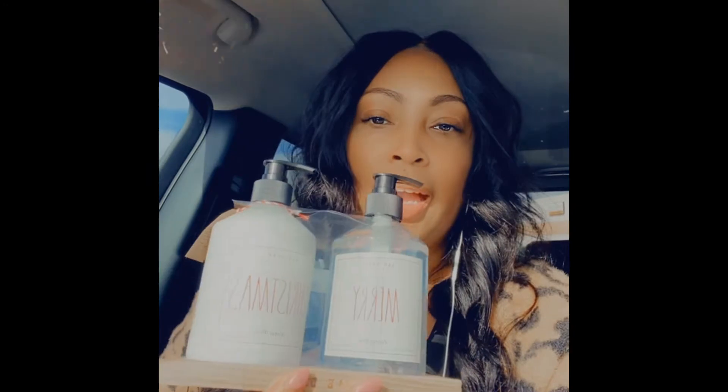I picked up a couple of cool things to show you. I grabbed the Noel cup with the lid. I also picked up the Ray Dunn — I didn't show you this in the store. And I got the Merry Christmas soap with the wood tray. Thank you guys for watching my video, and I will see you next time. Bye!